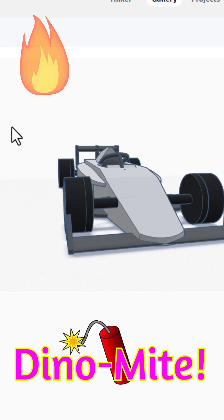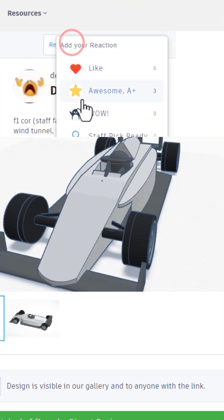It also loads in 3D. That is so cool, giving it a wow.